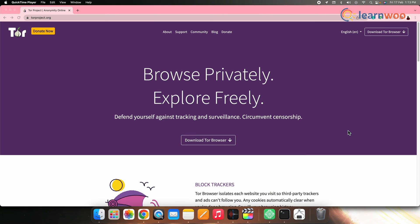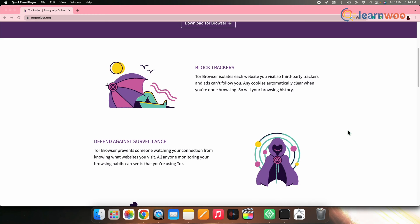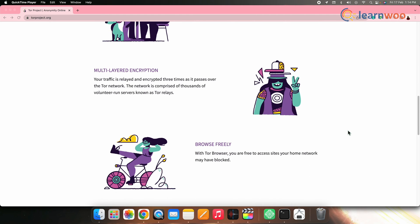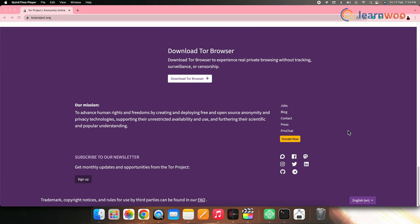Next on the list we have Tor. Tor is considered one of the best alternatives to Google Chrome because it easily connects to the Tor anonymizing network. It has a simple interface for complex security tools. Tor is also easy to set up, is a compatible and feature-rich browser, and has integrated privacy tools.